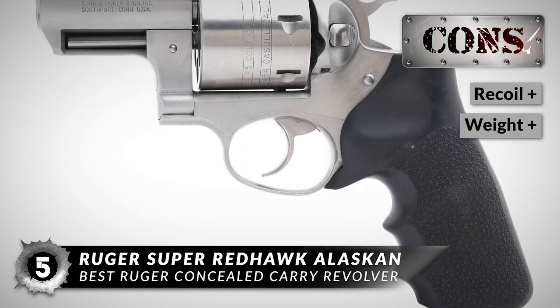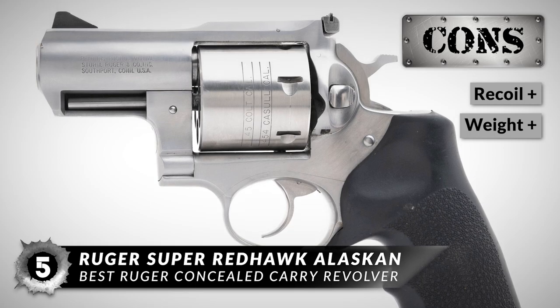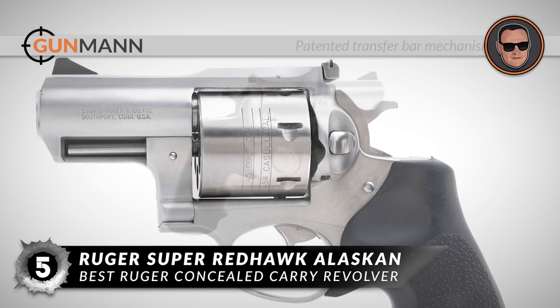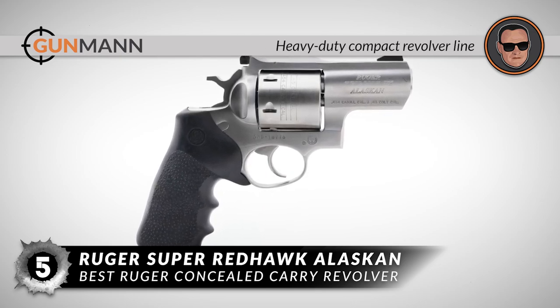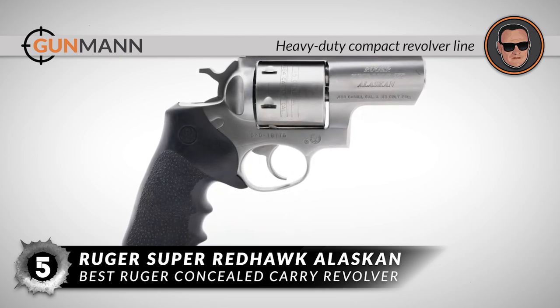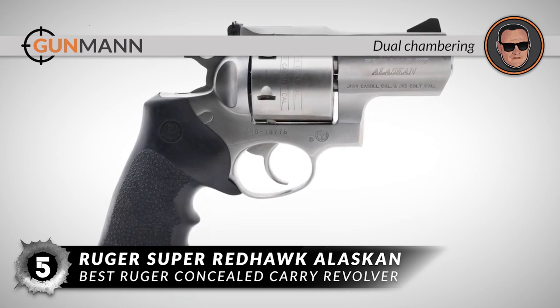However, the recoil is tremendous, and due to its weight, it is not a good idea to wear on a belt. All in all, it has a patented transfer bar mechanism, is a heavy-duty compact revolver that is a superbly engineered shooting tool, and comes with dual chambering that offers versatility.